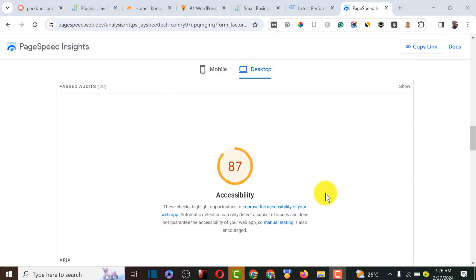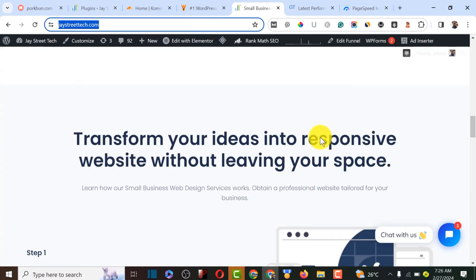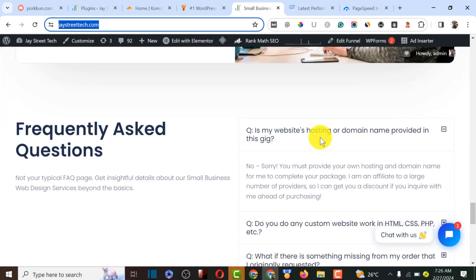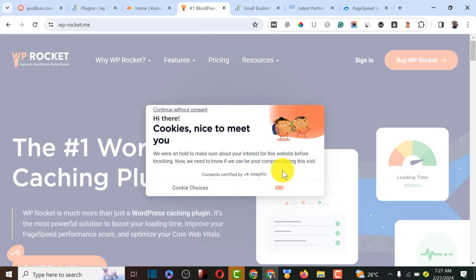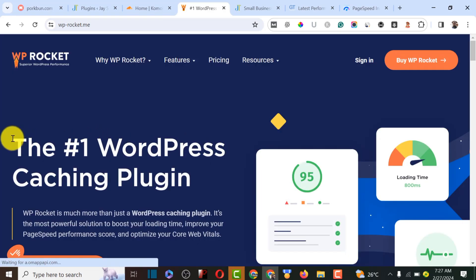I'm going to be fixing this website called Strict Tech, which is an agency website where you design websites for clients. To make it faster we are going to need the best caching plugin for this purpose — the plugin is called WP Rocket.